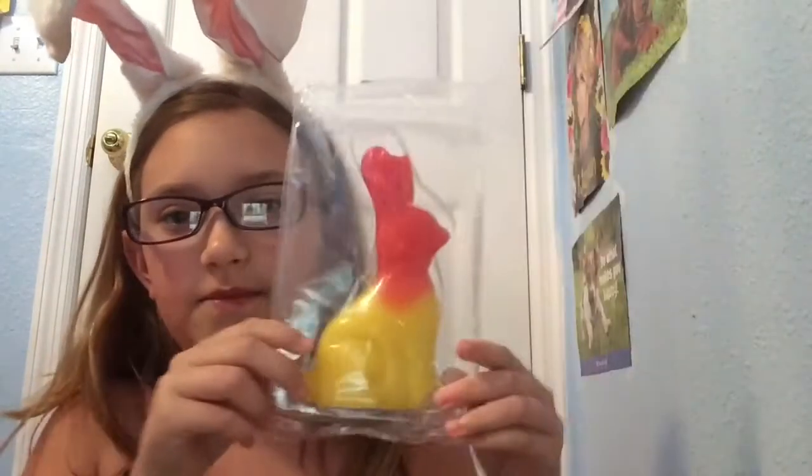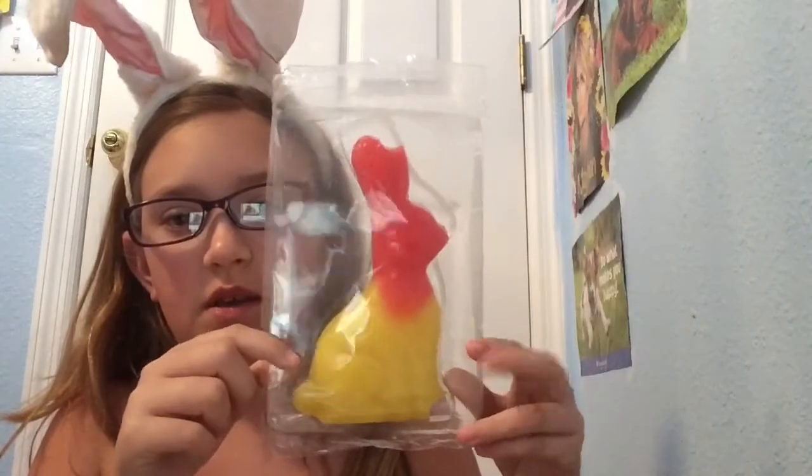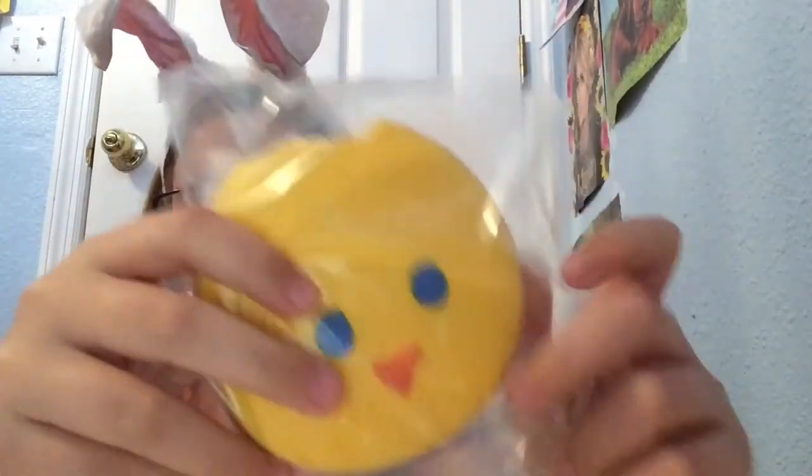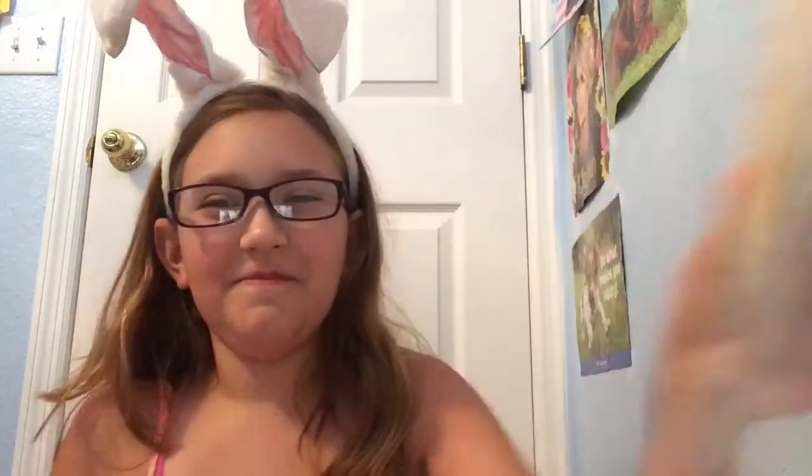I have this giant bunny. This is really good. And then I also got a little chicken — a little chick cookie. I tasted him. I tasted a lot of my stuff.